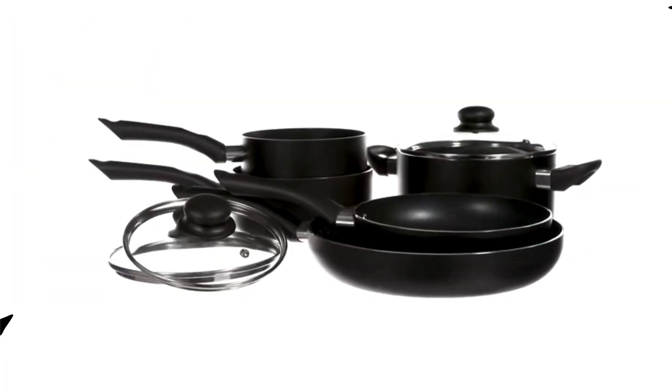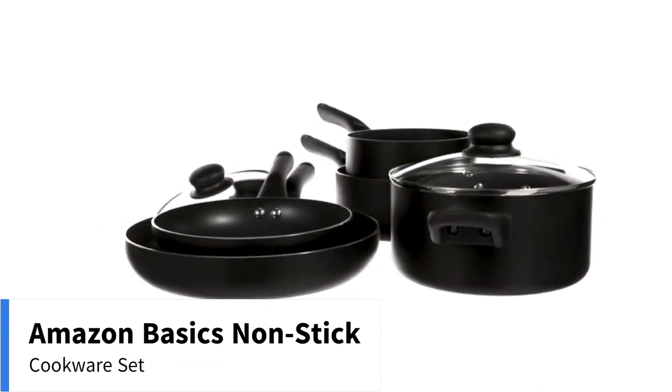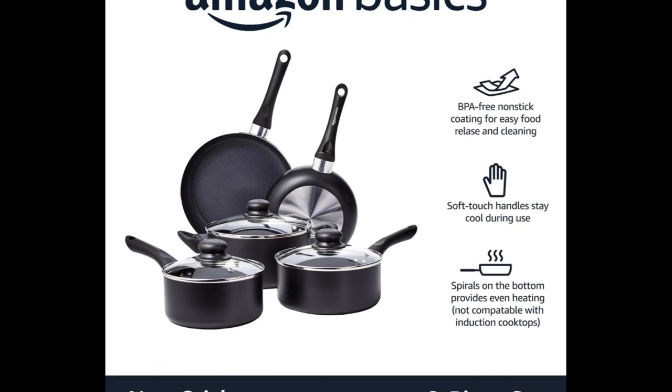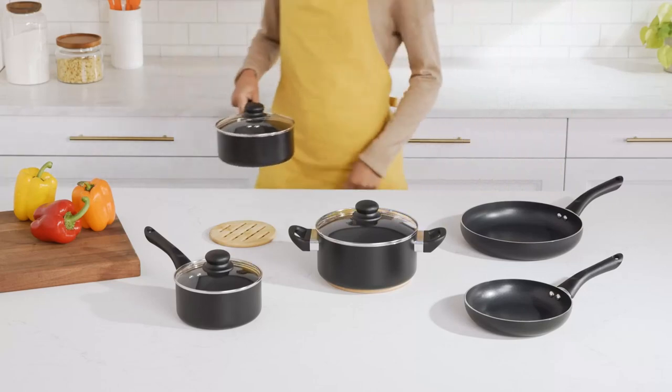Number 3: Amazon Basics Non-Stick Cookware 8-Piece Set, Pots and Pans. Product Specification — Material: Aluminum. Color: Black. Brand: Amazon Basics. Size: 8-Piece Set. Dishwasher Safe: No.